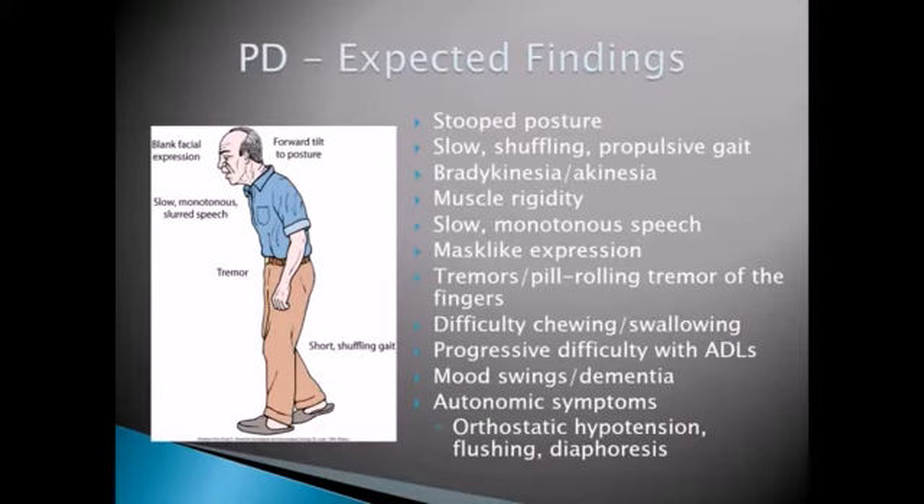So what are you going to see in your Parkinson's patient? Parkinson's is kind of a classic disease. You can see with the picture on the left of your screen those five main symptoms. See how he's forward tilting — he has that stooped posture. That's going to change his center of gravity and center of balance. So these patients are at very high risk for injury and falls. Their walk tends to be a short, slow, shuffling gait, kind of like a propulsive gait.